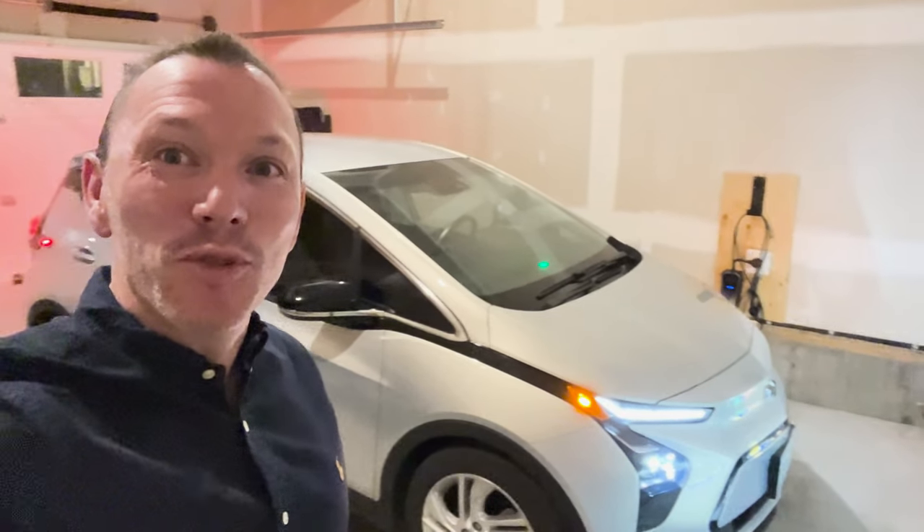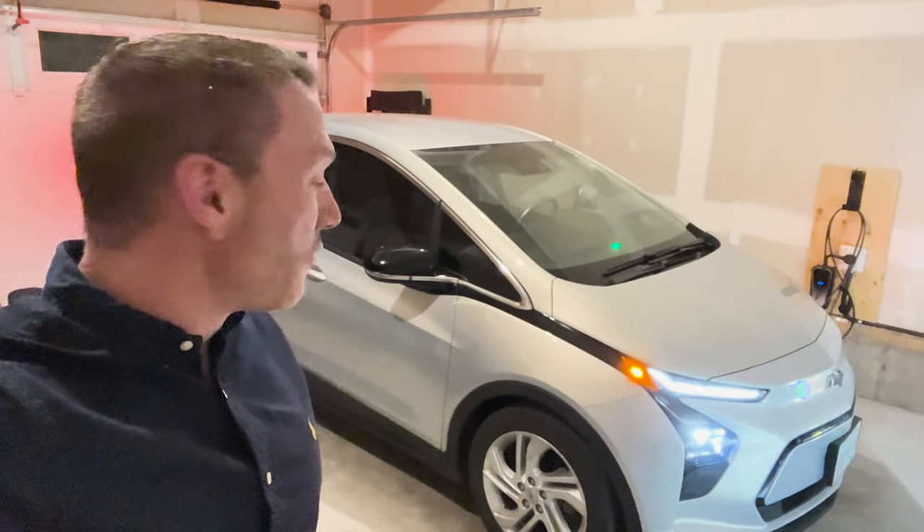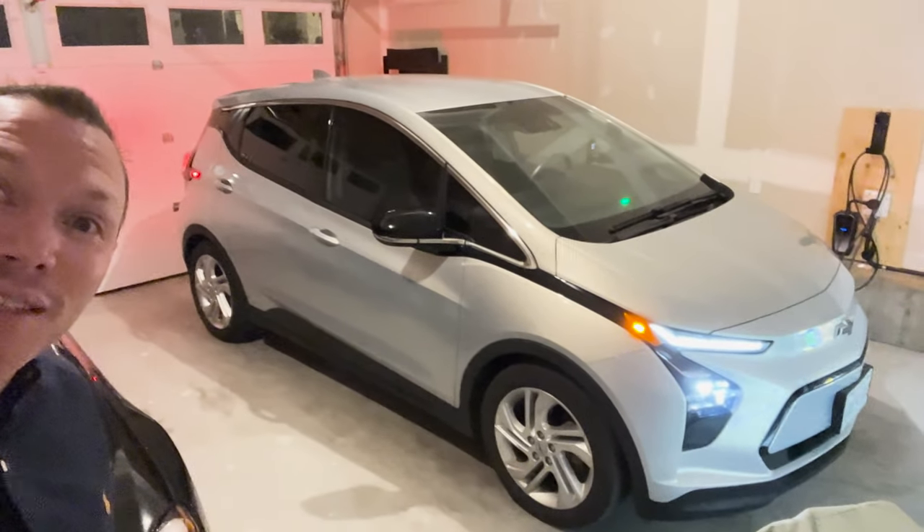Morning everyone, hello, welcome to the French Car Connection and I'm Victorian. You join me in my garage this morning for a Salmon Arm challenge, as you can see with that Bolt EV. That's a cute little car.